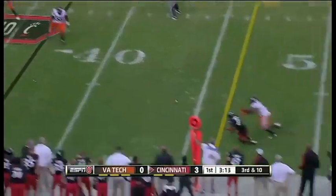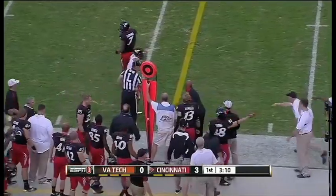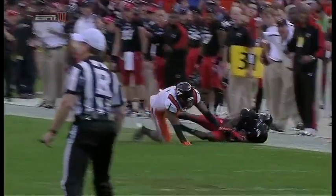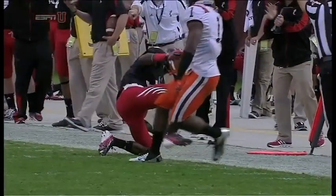Virginia Tech brings pressure. Tompkins near the sideline — it's a catch. Let's see where they spot it. And Butch Jones not going to roll the dice — he'll bring on Pat O'Donnell in the punting unit. Cincinnati continuing to pick on Anton Exum.